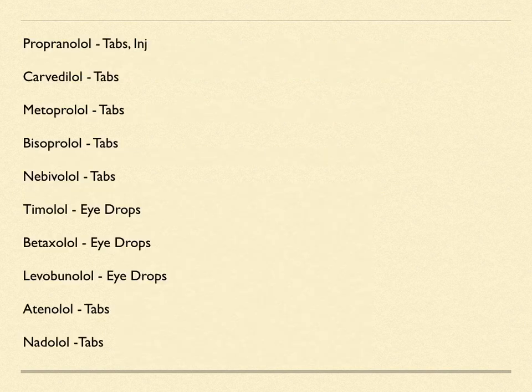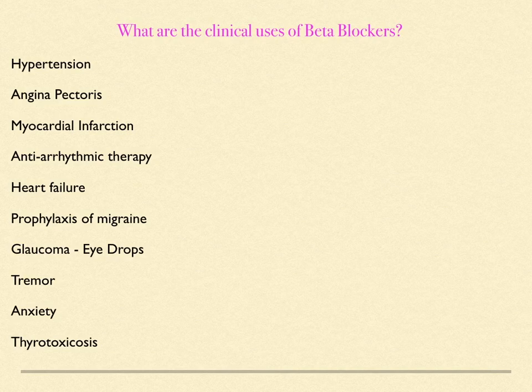The beta blocking drugs include propranolol, carvedilol, metoprolol, bisoprolol, nebivolol, timolol, betaxolol, levobunolol, atenolol, and nadolol. The clinical uses of beta blockers include: hypertension, angina pectoris, myocardial infarction, anti-arrhythmic therapy, heart failure, prophylaxis of migraine, glaucoma, tremor, anxiety, and thyrotoxicosis.